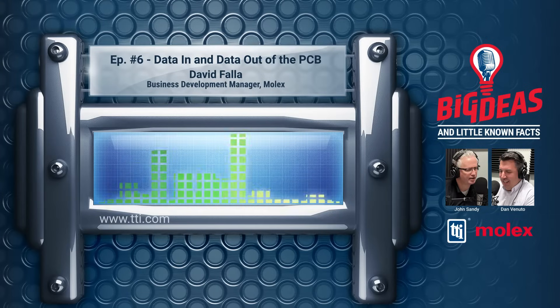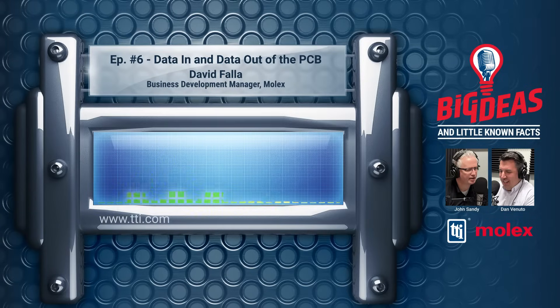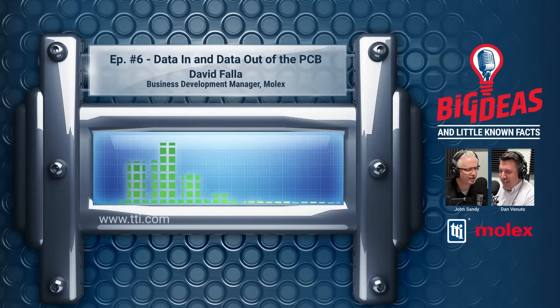Thank you, Jim, and hello everybody. Today we're going to be talking to David Fowler, Business Development Manager in Molex's Printed Circuit Business Unit, to discuss Molex's advances in the flat, flexible cable market and the importance of distribution to them. Hi, David. Welcome.